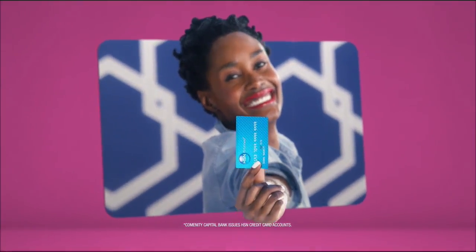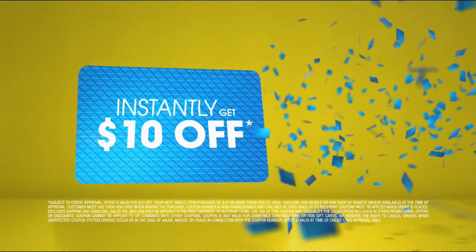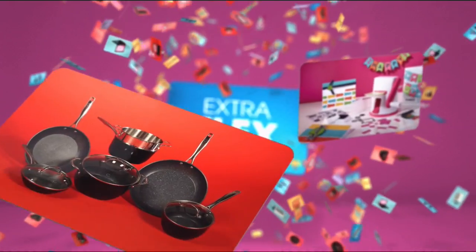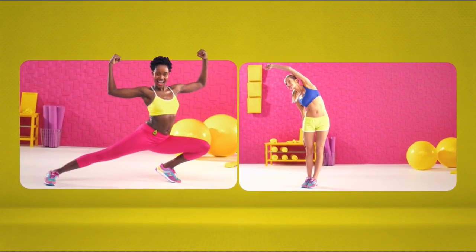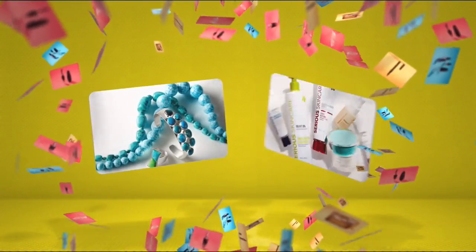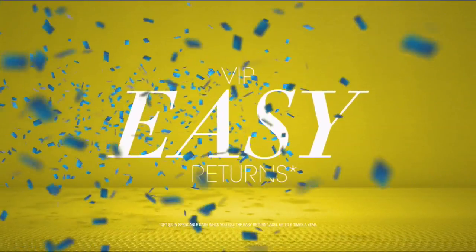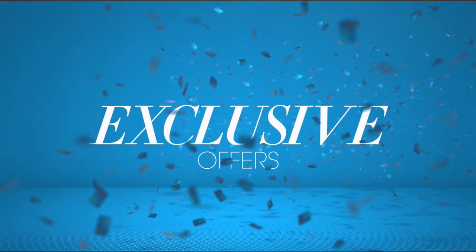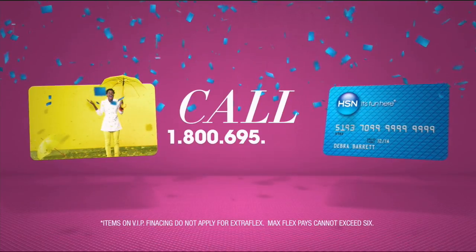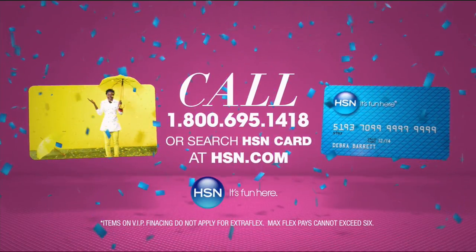Who knew a little piece of plastic could be so much fun? When you apply for the HSN card, instantly get ten dollars off. When you use your HSN card, you get extra flex all day every day on all jewelry, beauty, and fashion purchases, plus no-interest VIP financing, VIP easy returns, exclusive offers, all with no annual fee. Apply now — call 1-800-695-1418 or search HSN card at hsn.com.